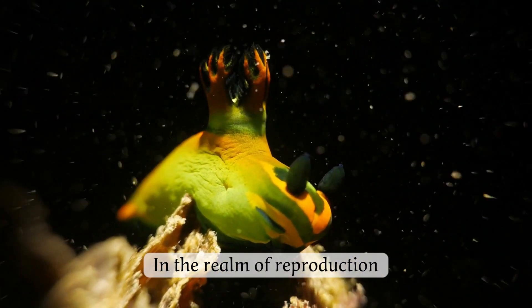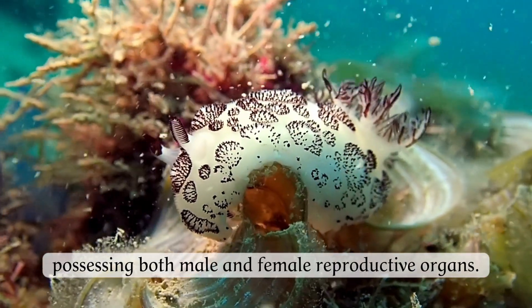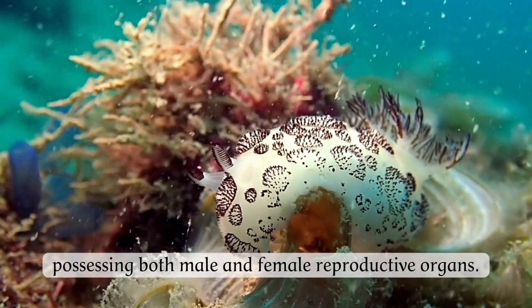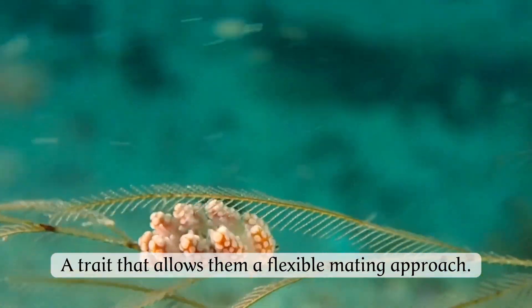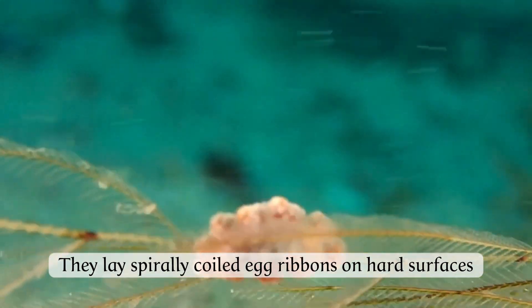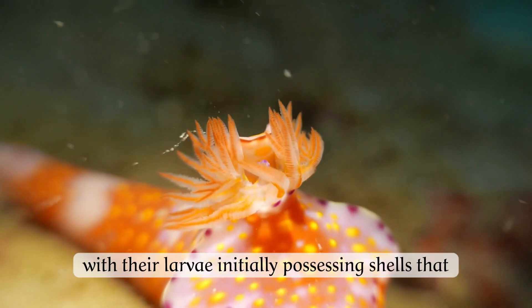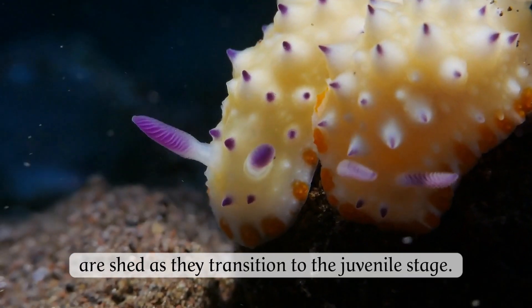In the realm of reproduction, nudibranchs are simultaneous hermaphrodites, possessing both male and female reproductive organs, a trait that allows them a flexible mating approach. They lay spirally coiled egg ribbons on hard surfaces, with their larvae initially possessing shells that are shed as they transition to the juvenile stage.